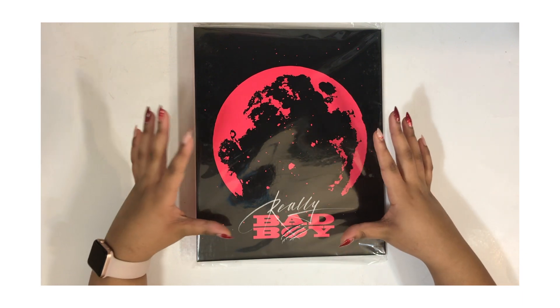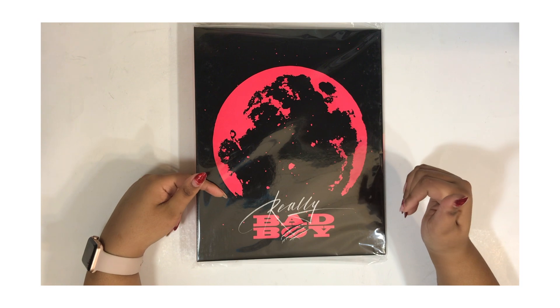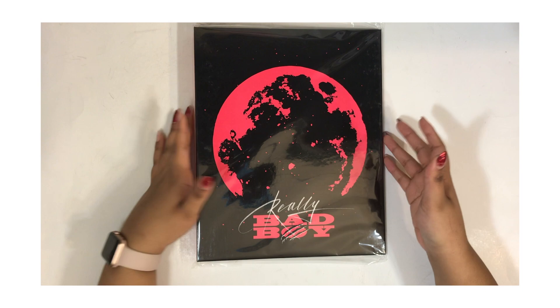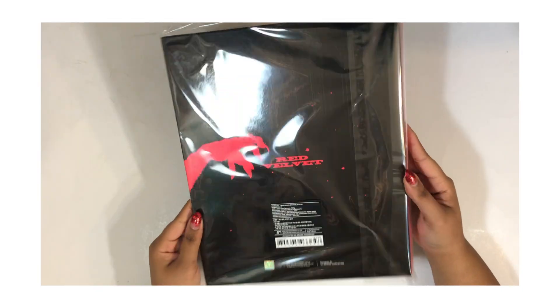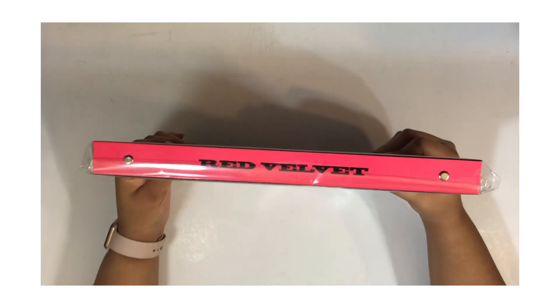I know that Twice has a lot of binders like this, and I've seen Oh My Girl have a few, and some other select groups have had them — it's not very common. But some groups have it and oh my gosh, look at this thing. I love the design, I love the hot pink — it's literally perfect.